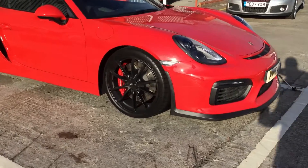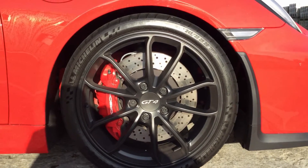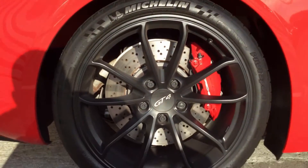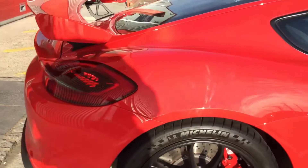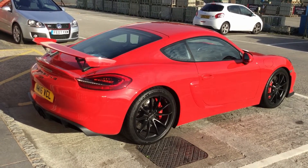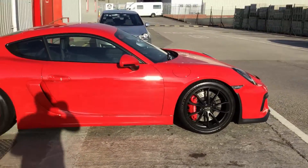Not sure what size tyres these are — let's have a look: 245/30/20s on the front, and as you can see those brake discs are huge. On the rear he's got 295/30/20s with big rotors on the back as well. It's a lovely car to look at. There's a guy on YouTube who's done a 7 minutes 47 — you do have to rev it quite high to get the power out.